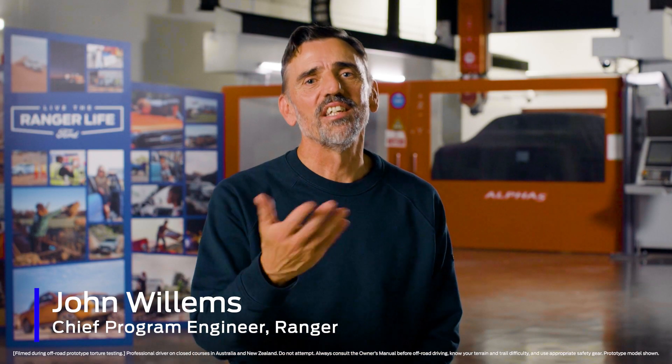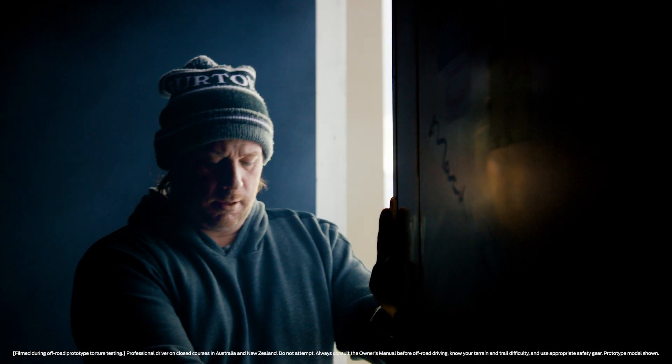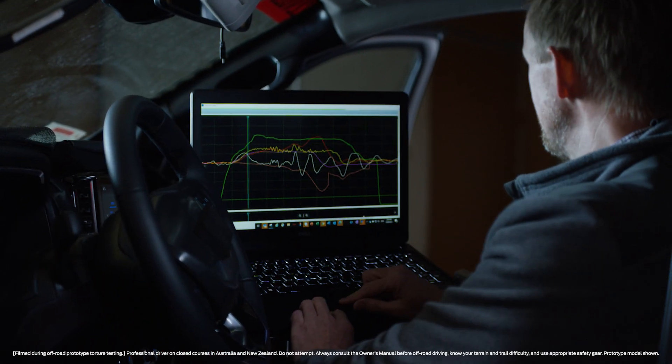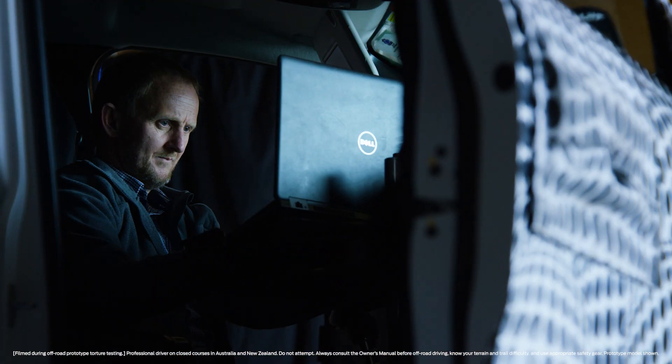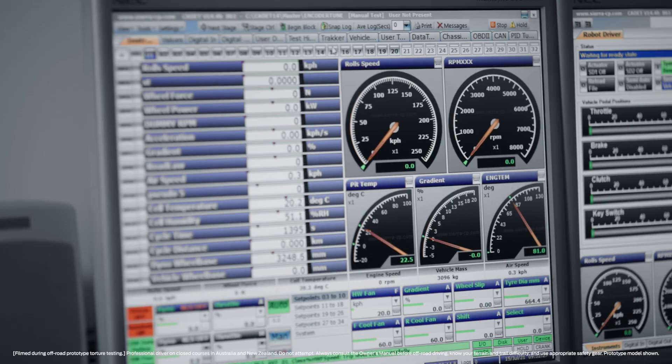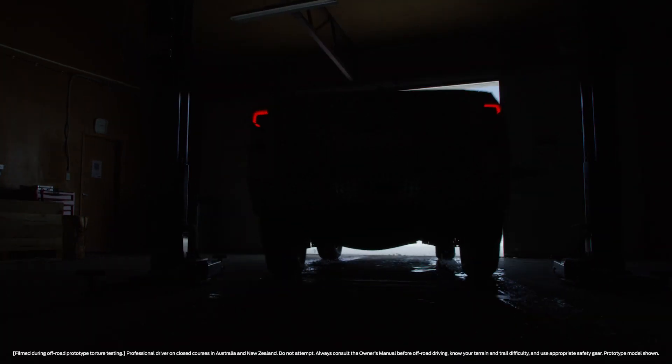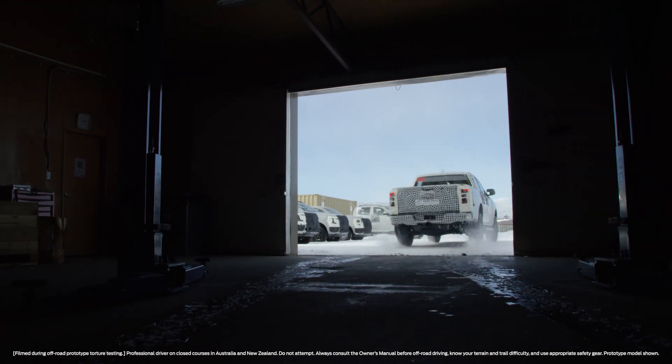Our job as engineers is to translate the customer experience into insights into a clear product definition brief, which becomes the absolute reference for engineers. Early in the program, a lot of our work is done analytically using computer software. More recently, we've taken all this critical information and started building vehicles representative of how they'll appear in the showroom and on the road.